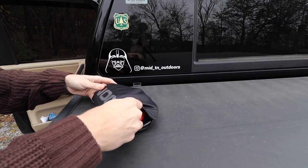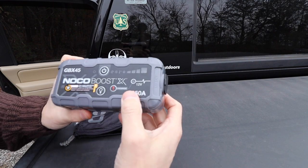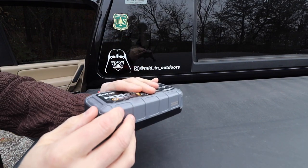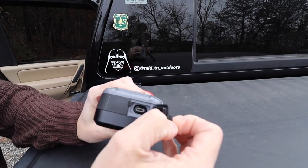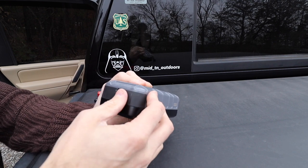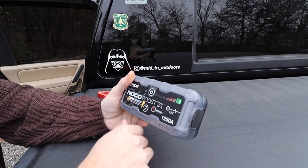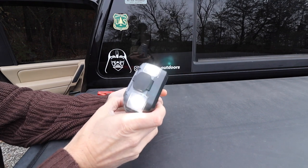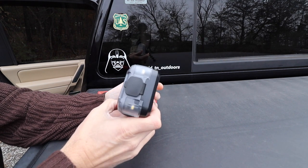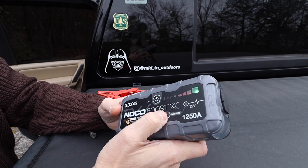Alright, let me show you what I've got here. This is the NOCO GBX45 - it's a 1250 cold cranking amp jump start pack. It does come with the cables and everything. I do like this part - it uses USB-C to charge, so it charges pretty quick. You also have a USB-A outlet on it. Right here is where you plug in your jumper cables. Power it on and you can see it's full right now. It's also got a built-in light with three modes, including a strobe.